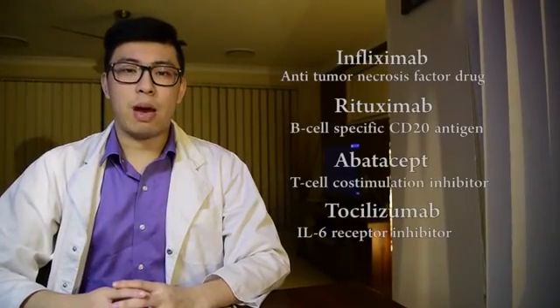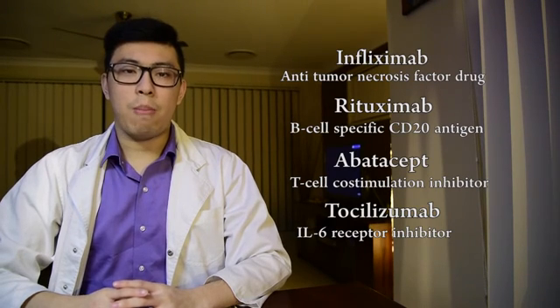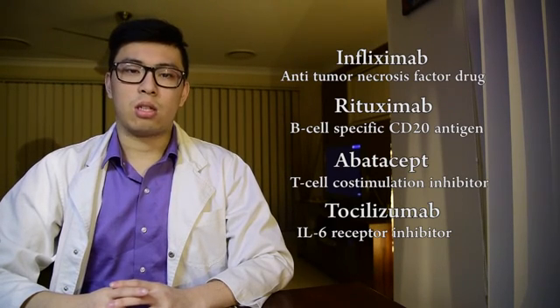However, polytherapy involving both drugs is often used. Different biological therapies include anti-tumor necrosis factor drugs, or anti-TNF drugs, such as infliximab; B-cell specific CD20 antigens such as rituximab; T-cell co-stimulation inhibitors such as abatacept; and interleukin-6 receptor inhibitors such as tocilizumab.